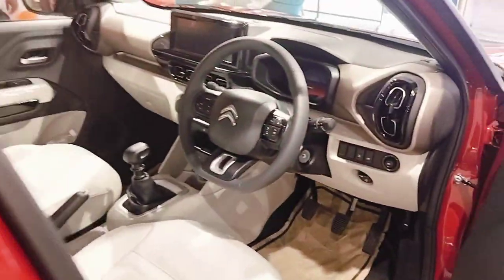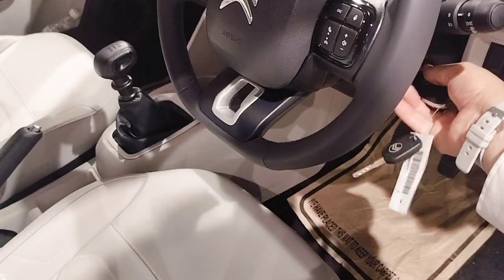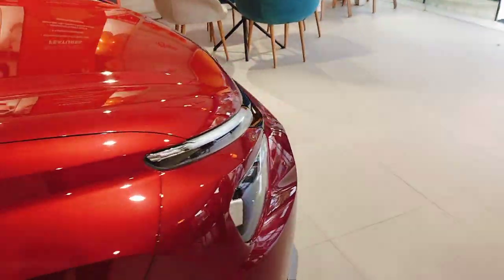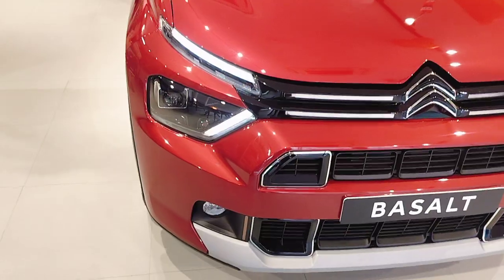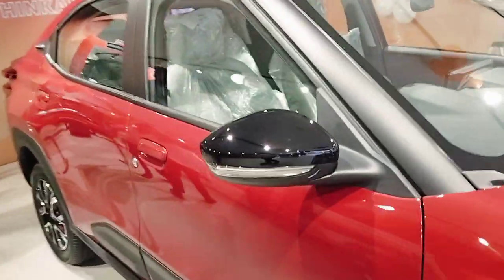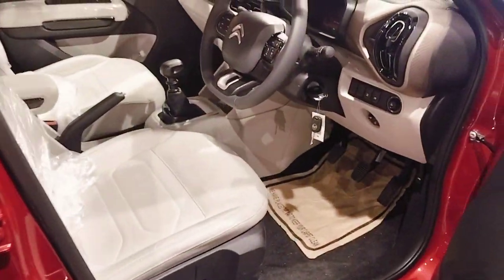This is the Citron Basalt. Here you can see the front DRL, halogen headlamp, two-tone candy red color, and the ORB beam indicator. It also has manual entry, key sentry, and a body-colored door handle.